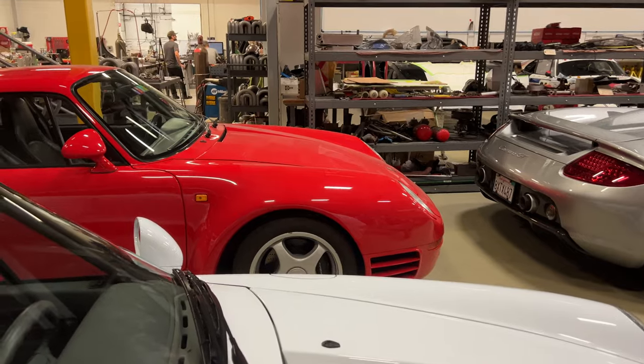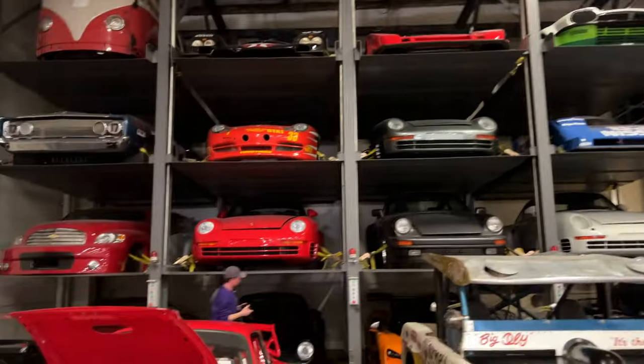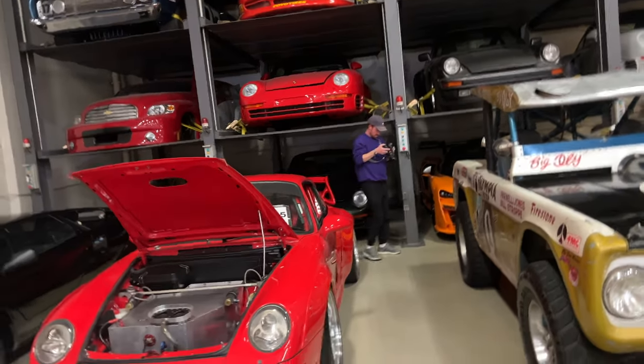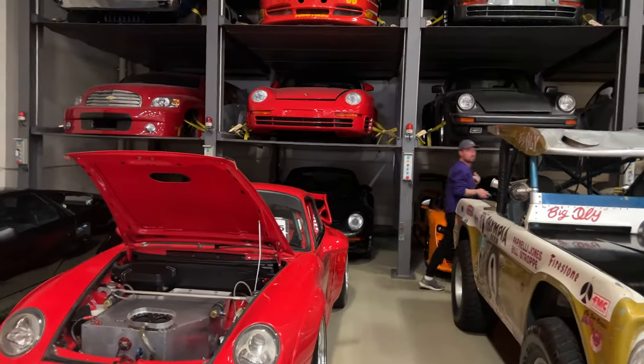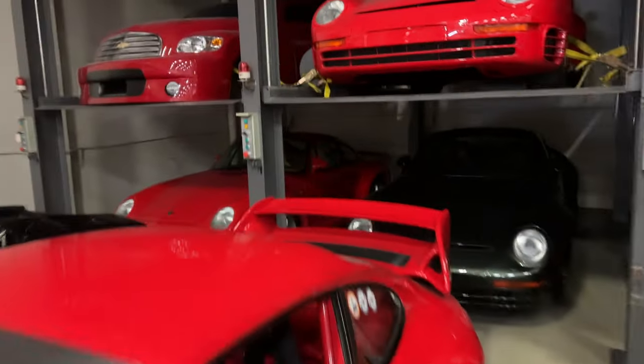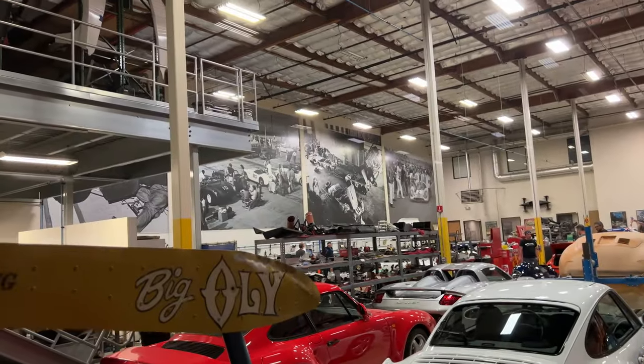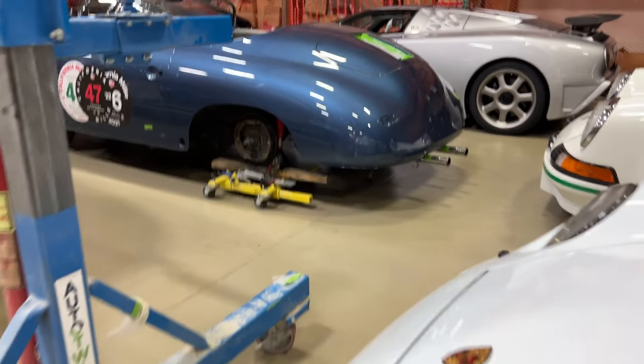So take this in — 959 here, 959 there, there, there, there as well, and there as well. So there are six 959s in this room, with I think two more in the other room over there. They dolly the cars around.